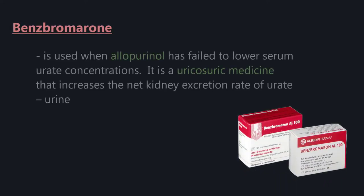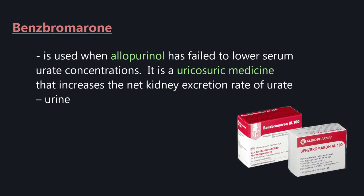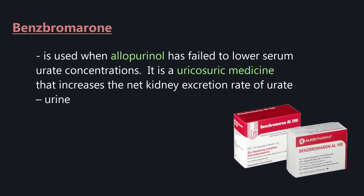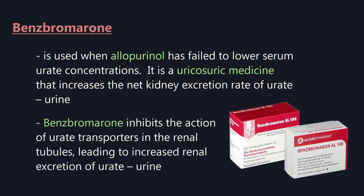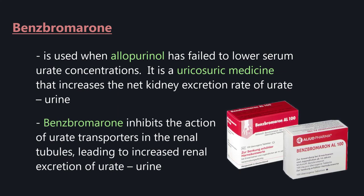Benzbromarone is used when allopurinol has failed to lower serum urate concentrations. It is a uricosuric medicine that increases the net kidney excretion rate of urate. Benzbromarone inhibits the action of urate transporters in the renal tubules, leading to increased renal excretion of urate.